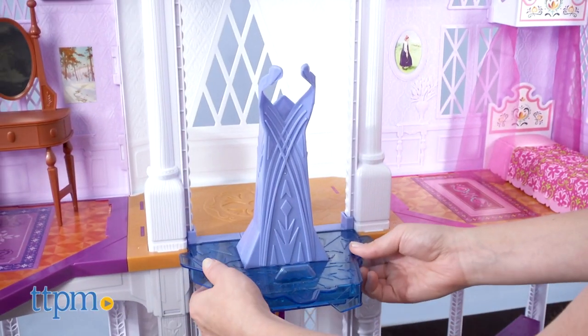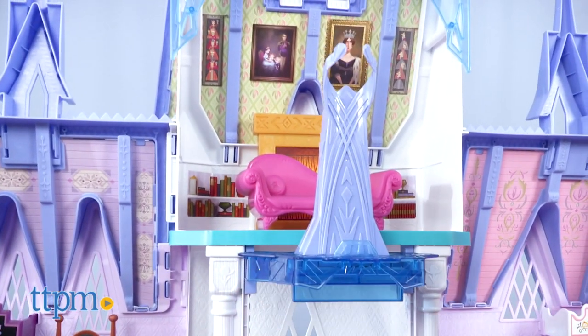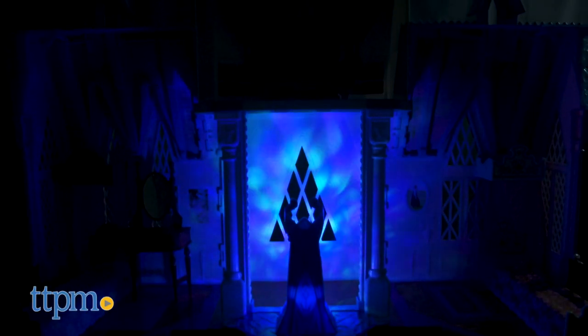I'm curious to hear what you guys think of this very large playset. Does it transport you to Arendelle or are you gonna sled on by? Tell me in the comments.